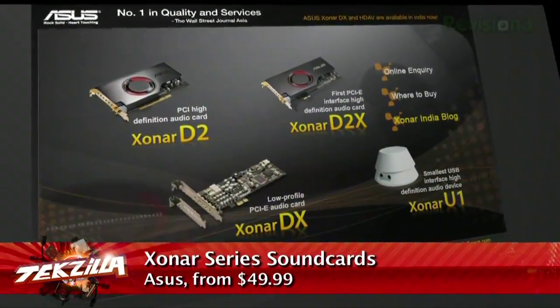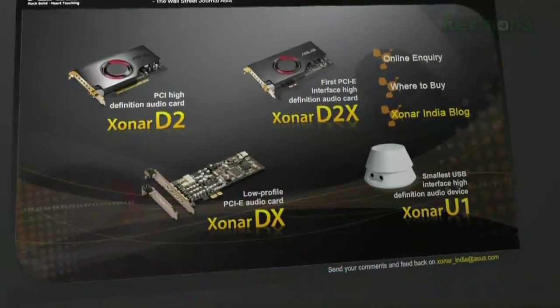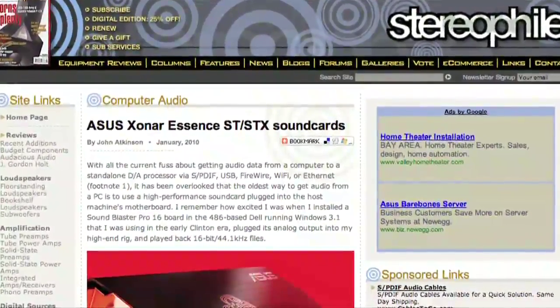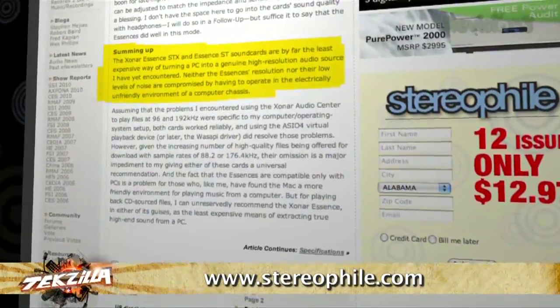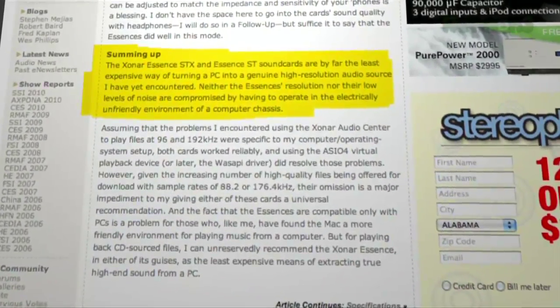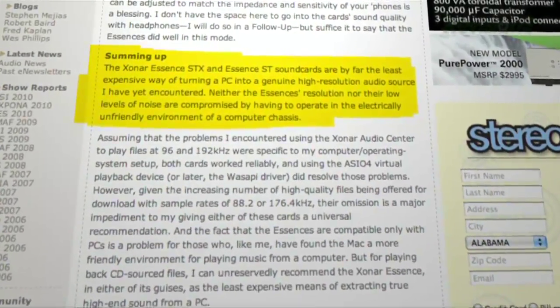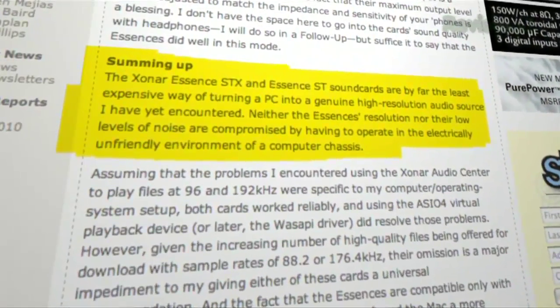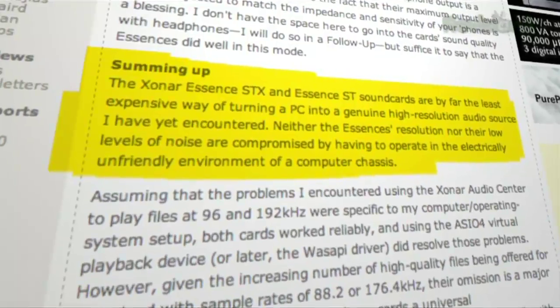Stereophile, which is a big high-end magazine — their idea of mid-range seems to be several thousand dollars — just tested the Asus Xonar cards in the January issue. The reviewer, John Atkinson, is a legend. He's responsible for a lot of amazing audio companies getting famous. He writes: "The Xonar Essence STX and Essence ST sound cards are by far the least expensive way of turning a PC into a genuine high-resolution audio source I have yet encountered. Neither the Essence's resolution nor their low levels of noise are compromised by having to operate in the electrically unfriendly environment of a computer chassis."